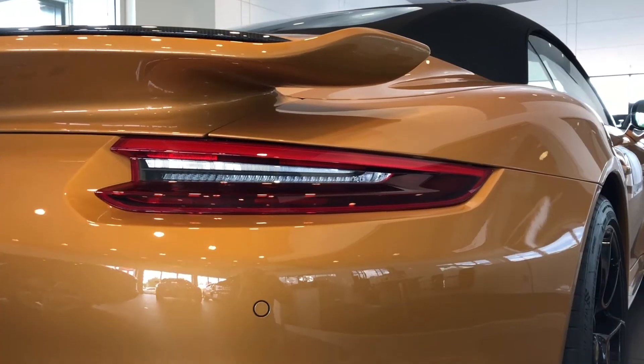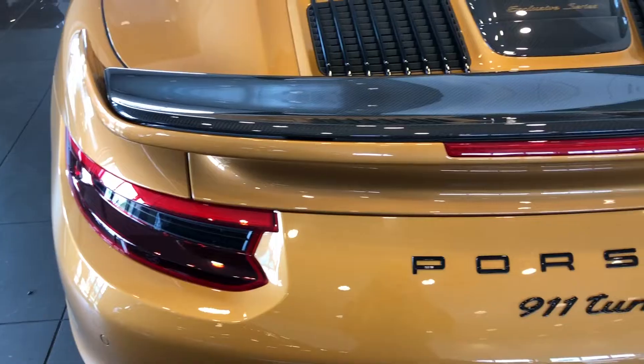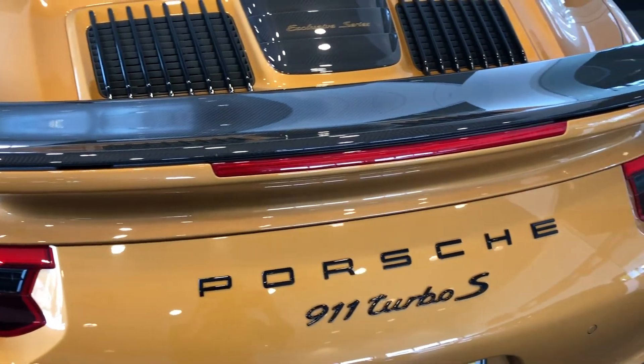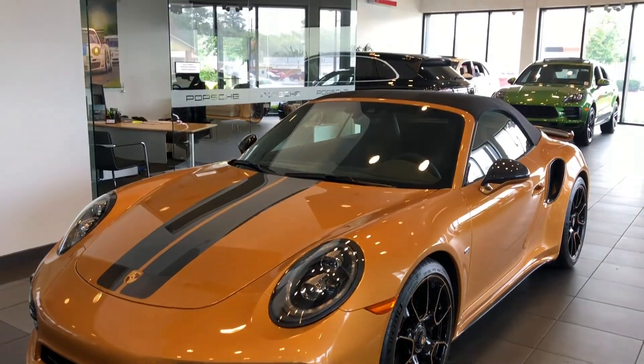I hope you enjoyed this 911 Turbo S Exclusive Series. Congratulations to the owner. Once again, I'm Christian Beards — have a great day, thanks for stopping by Porsche Jacksonville. Please subscribe or like us on Facebook, Instagram, or Twitter.